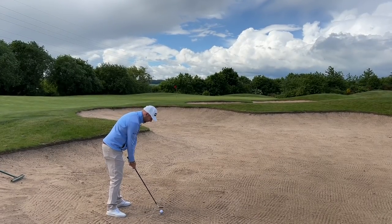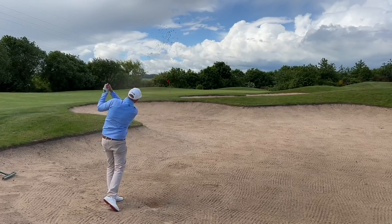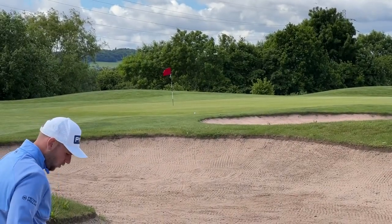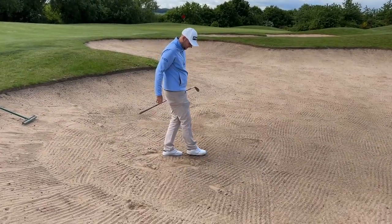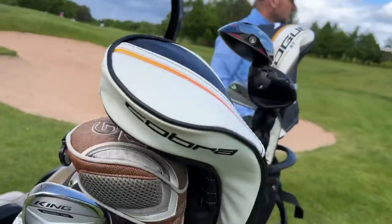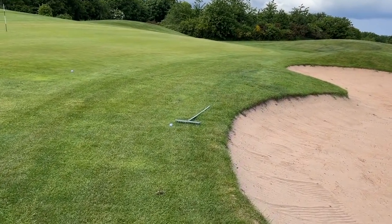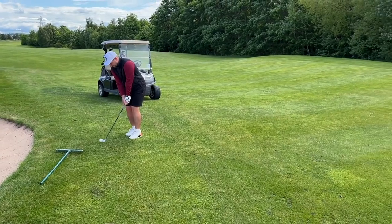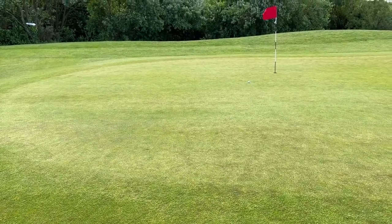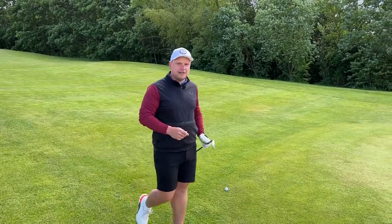Oh, what a shot! That is the hardest shot in golf as well. I definitely think we're going to go 56 degrees, Chris — we're not going to go lob wedge. The rakes helped me out there. Stay up, stay up — that felt really good, it felt a lot softer than last week's.